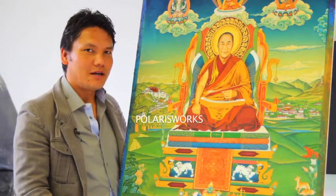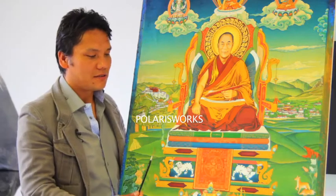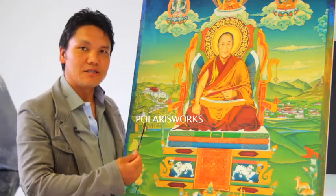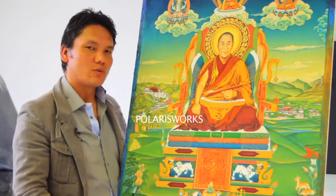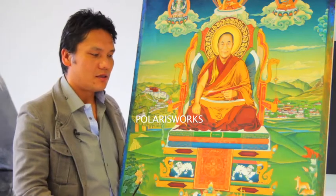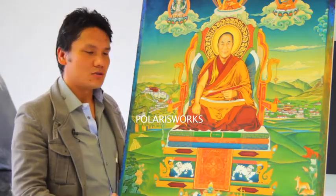My name is Tashi Noorgu. I am a Tibetan painter now in Holland. In 1996 I made this painting while I was working for His Holiness the Dalai Lama's private office in Dharamsala. I was one of the seven artists there during that time.